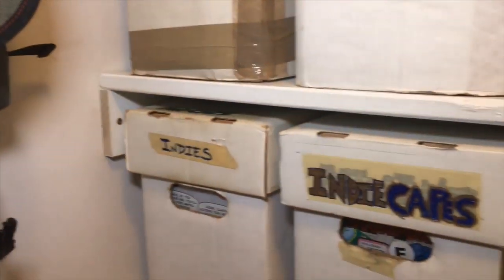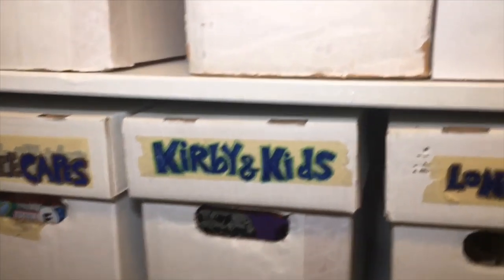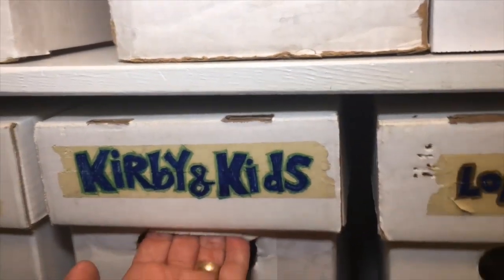This video is brought to you by The Middle Spaces and Notes from Comics Collecting. Today we're going to take a closer look at what's inside Kirby and Kids.